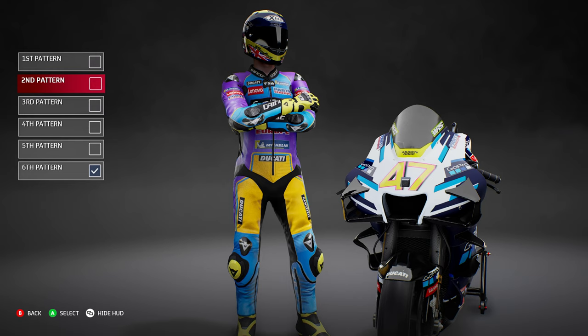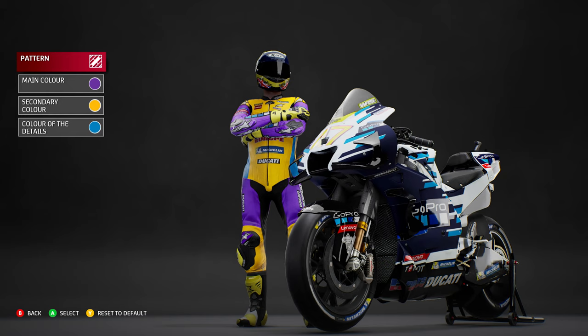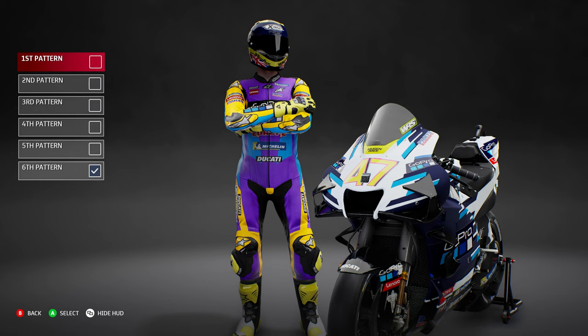Personally I won't take advantage of this feature because I very rarely use custom liveries and custom bikes. However, once I start using the junior team I will implement different styles, liveries, and colors. Maybe in the future when we move up to Moto2 or MotoGP I'll start a junior team in career mode.